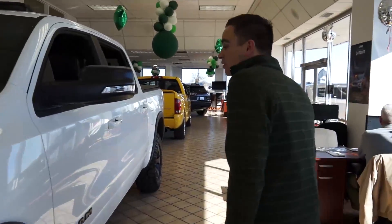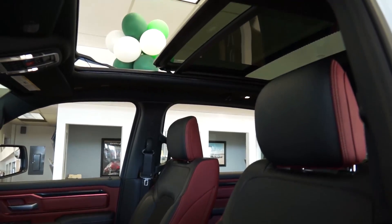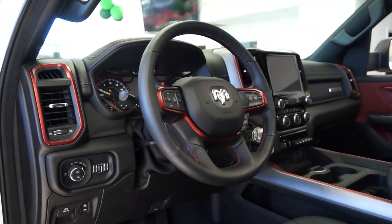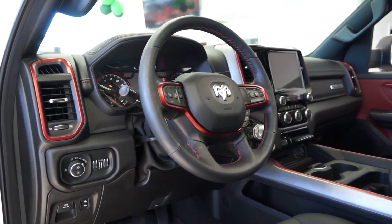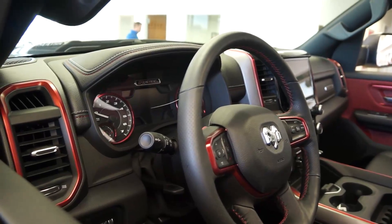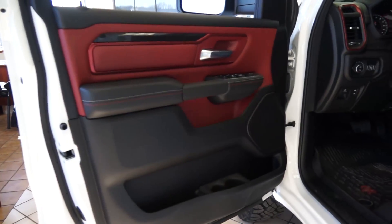Looks like this one's got a sunroof — and it's panoramic, which is awesome. Looking over and sitting in it, the interior is really cool. I noticed that around the steering wheel and around the vents for the air and heat there are some nice accents — looks like a metal type finish. This one is like a really dark red with black, which looks pretty cool.